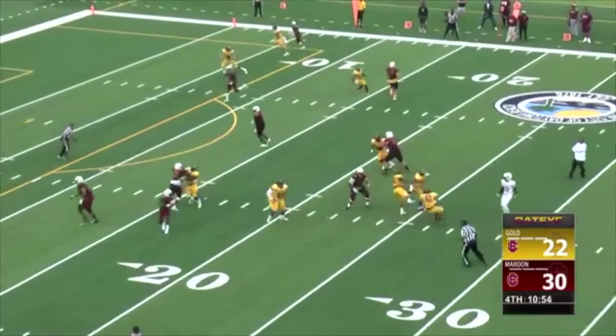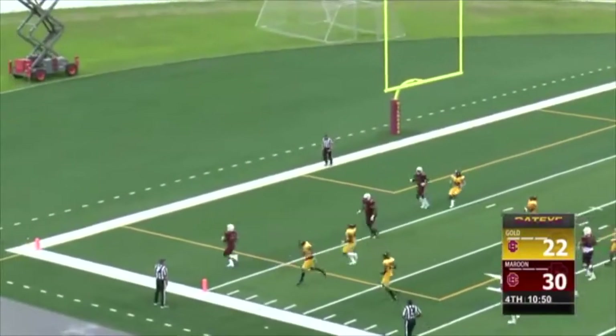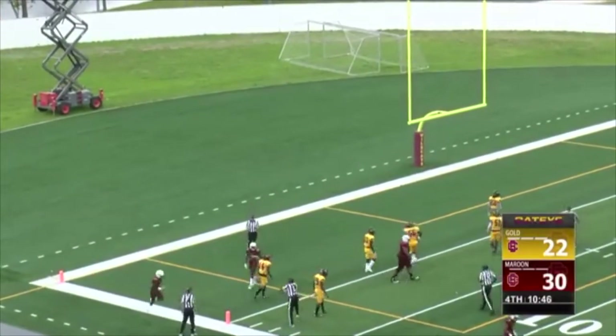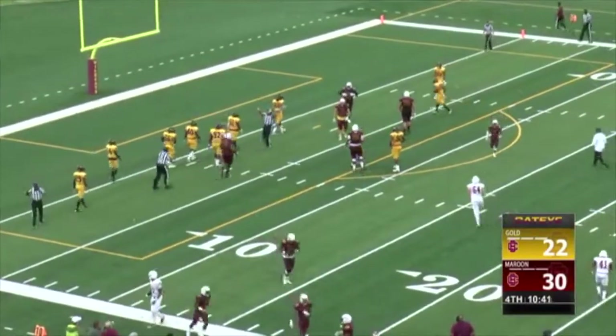He noted the screen — screen caught, off a block, there he goes. Touchdown, maroon squad! Good play calling right there on the screen. Alfred Adams with his score.